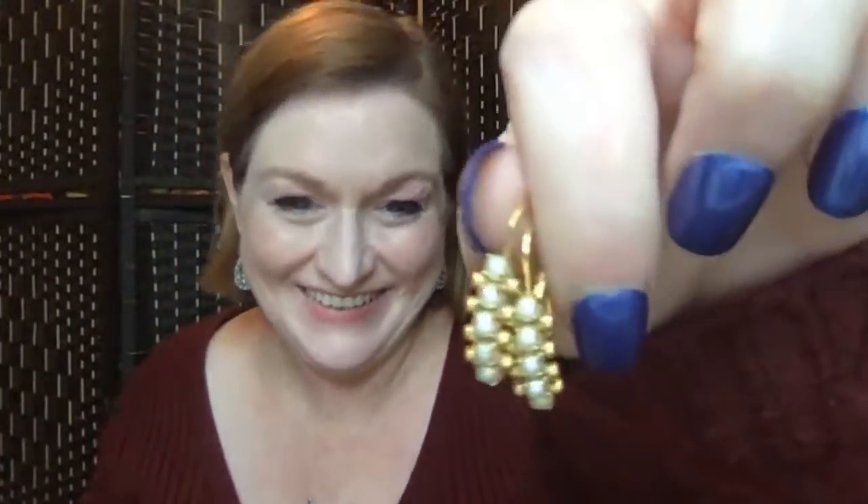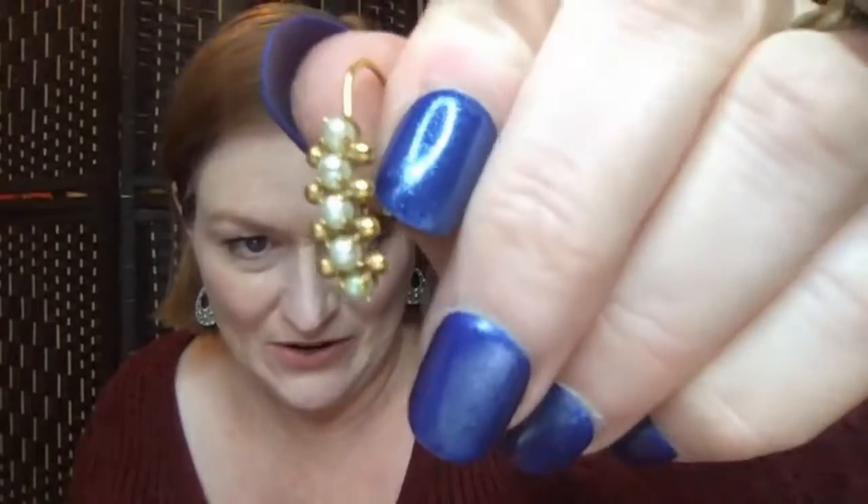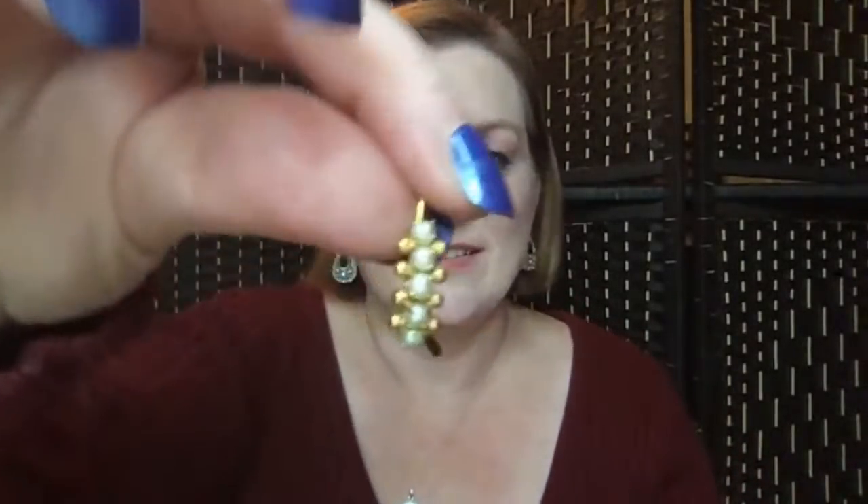Next up are these sweet little earrings. I love them — they're simple little pearl drop earrings. They might be catch and release because I like them. I think they're really sweet and feminine and darling. I just love them.